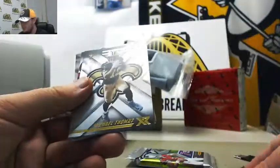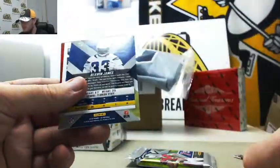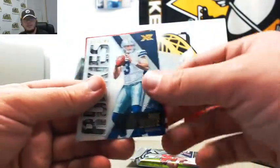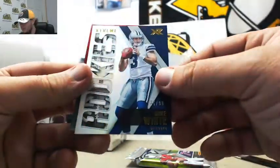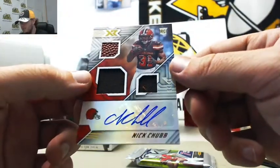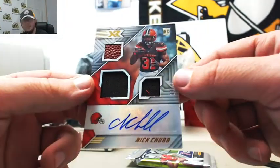MJ Stewart, Michael Thomas, Damaris Thomas, Jalen Holmes at $2.99, Derwin James numbered $1.99. Mike White, $35 of 99, Extreme Rookies. And we've got a Triple Swatch Auto — Nick Chubb, numbered 14 of 49 for the Browns.